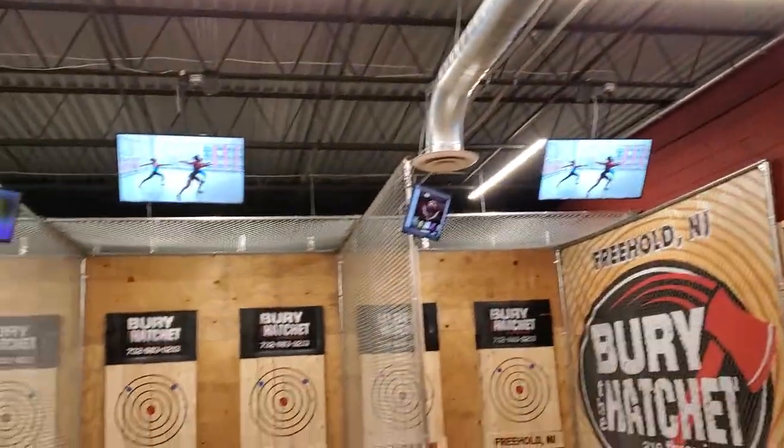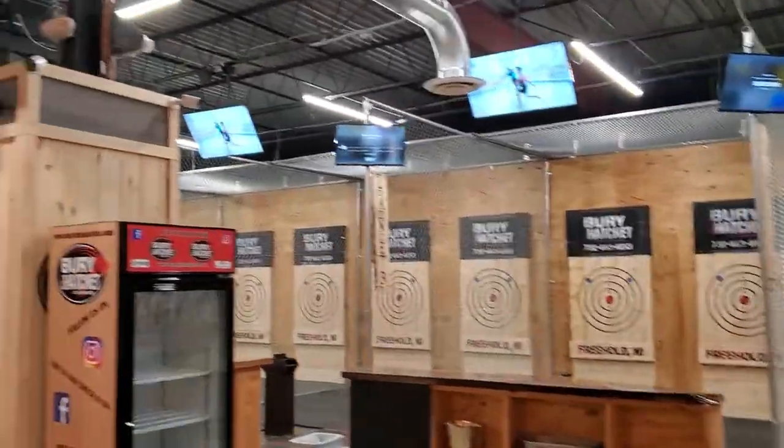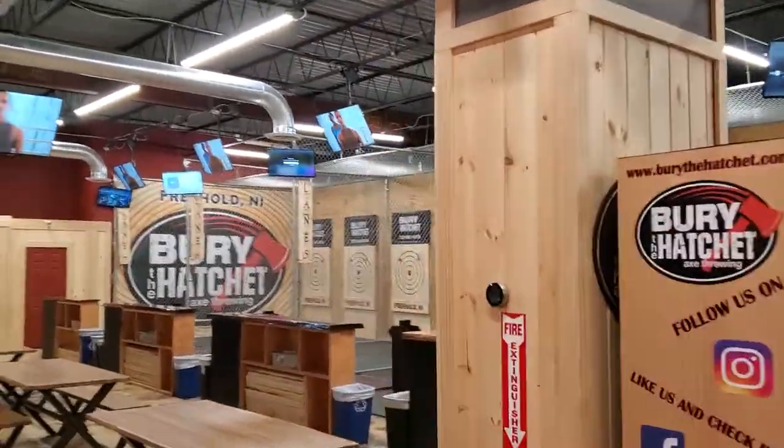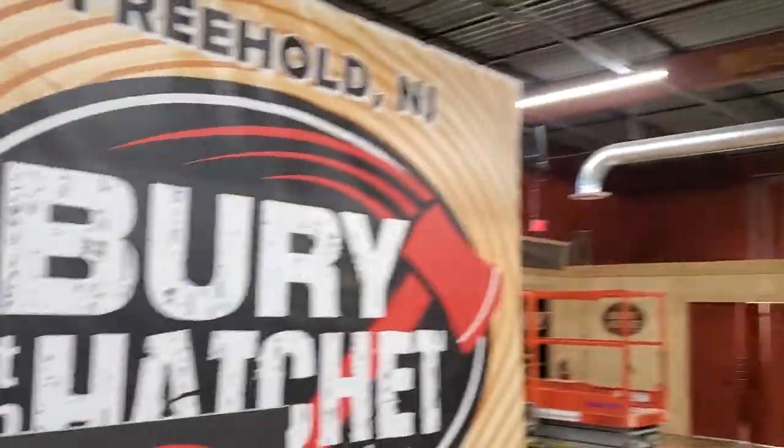We got our lane TVs and scoring TVs. Lanes 1 through 7 going down this way. More refrigerators over here.